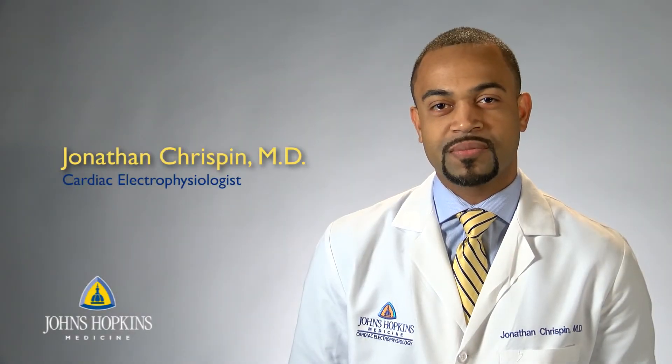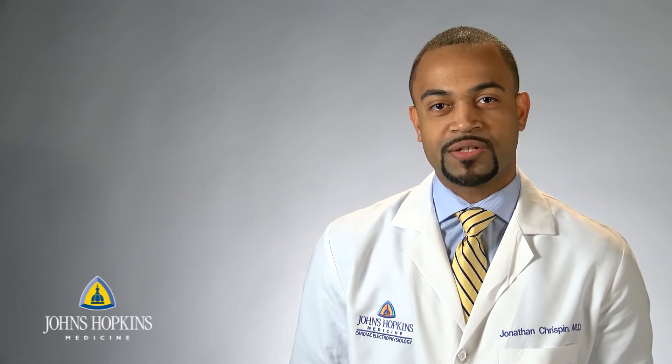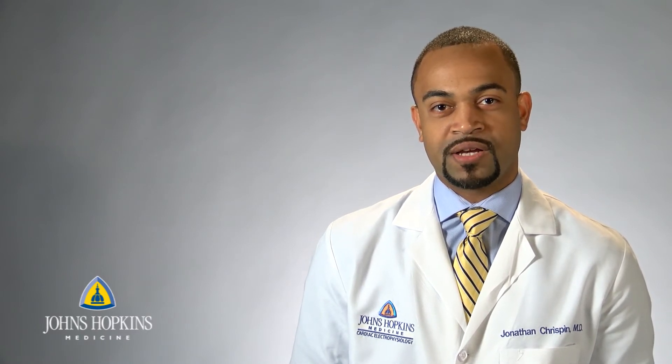Hi, my name is Jonathan Crispin. I'm an assistant professor in the Department of Medicine in the Division of Cardiology. Specifically, I'm a cardiac electrophysiologist.